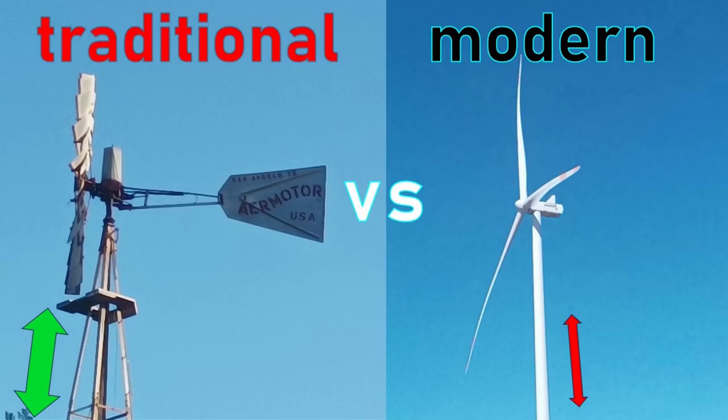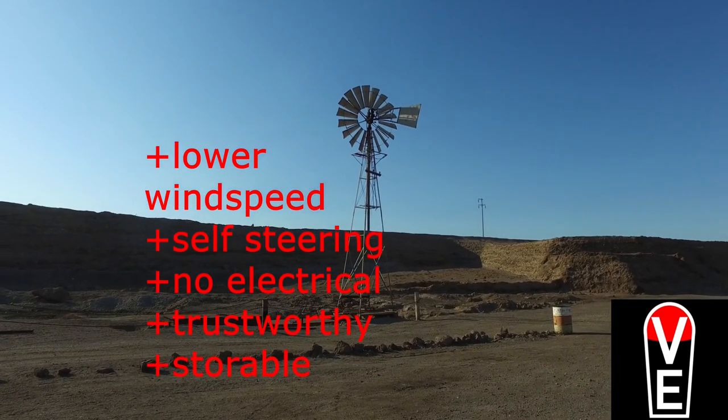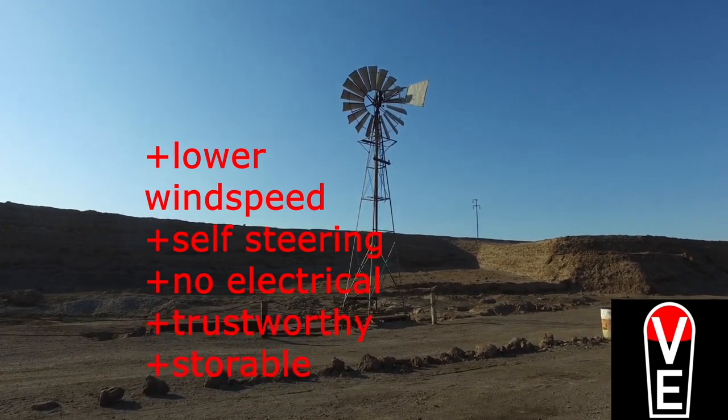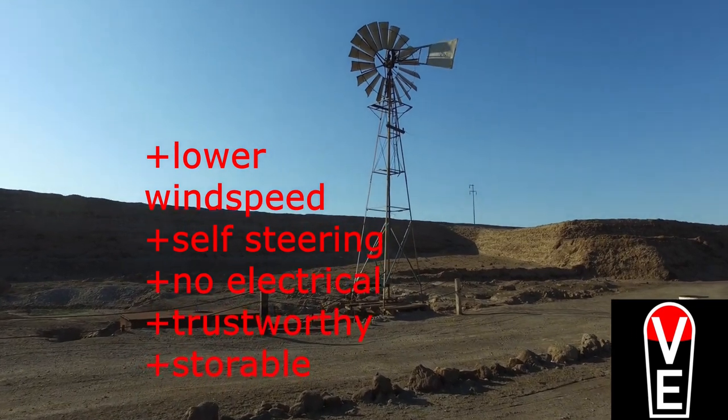Let's summarize traditional versus conventional wind turbines. Traditional windmills work for longer periods of time. The self-steering is trustworthy. They have no electric conversion losses. Wind pumps store energy as potential energy, which is storable.